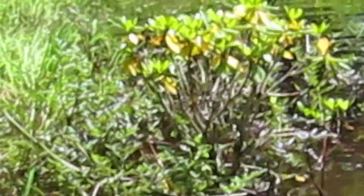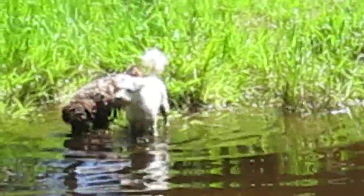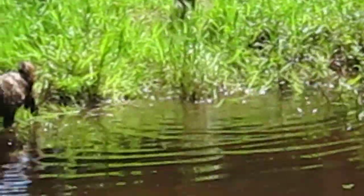Look at little Farrah — so brave. Look at that. Isn't that adorable? Can't get enough of my puppies. Anyway, thanks for watching. Have a good day.